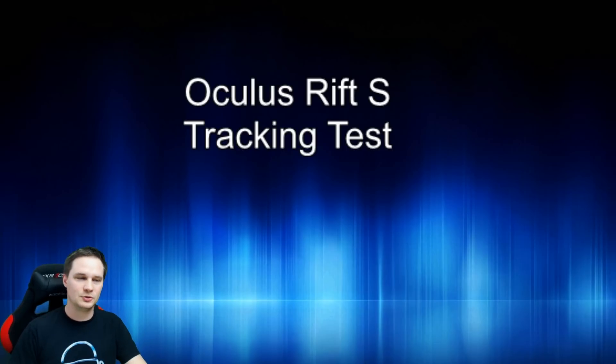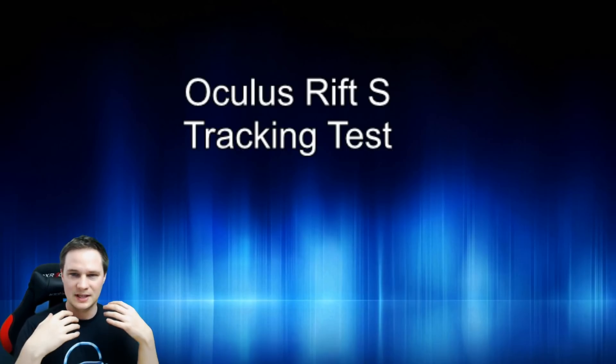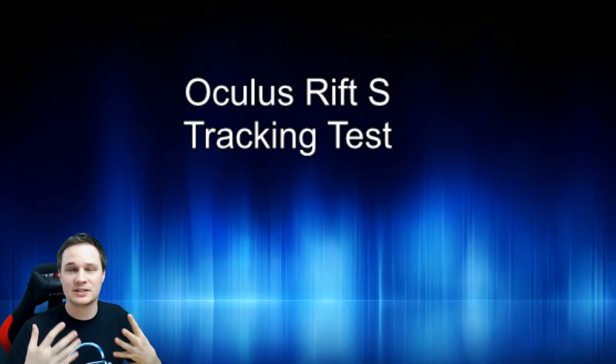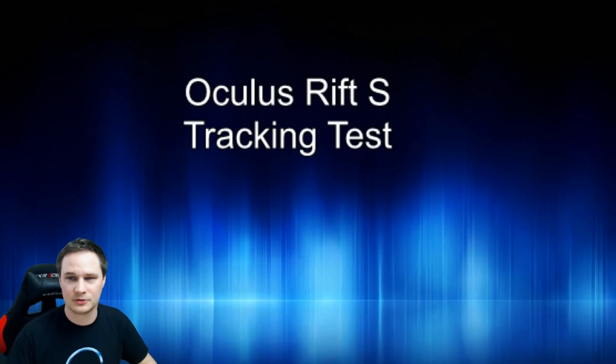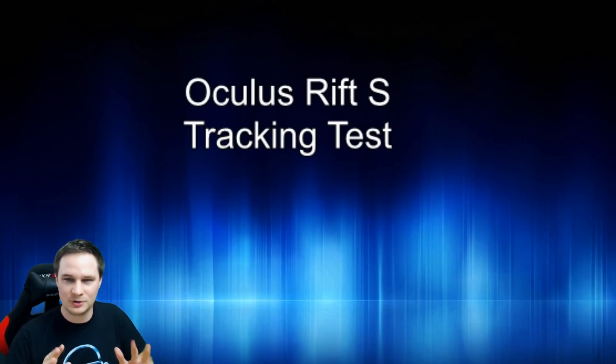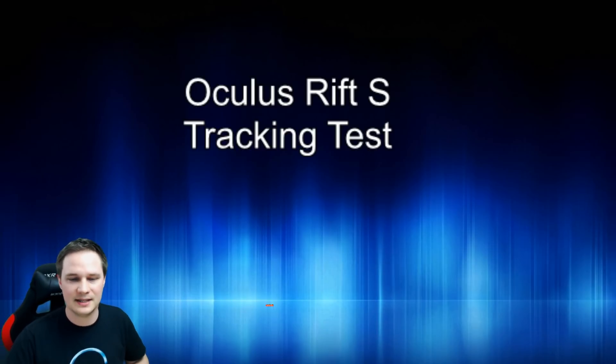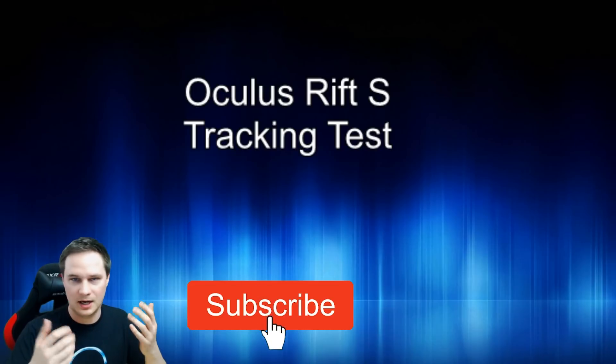I recorded my voice through the microphone of the Rift S, so this is also a test of the microphone. I'm sorry that it doesn't sound as good as this one here, but it's still a good test.